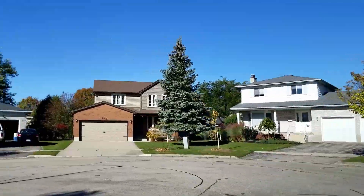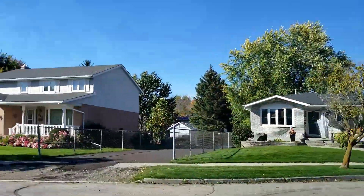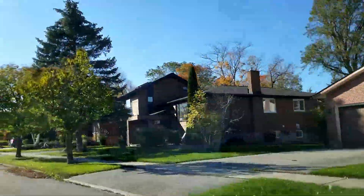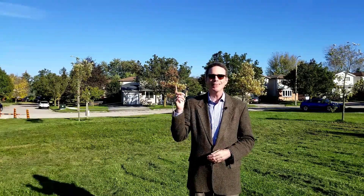Lakeshore North has properties for everybody at every budget. It's a great choice if you're looking to get into the market, or if you're looking for a more established upscale home, you can find that here as well. Thanks so much for watching this video, and have yourself an awesome day.